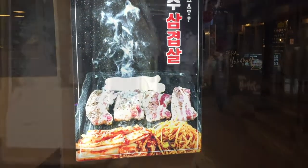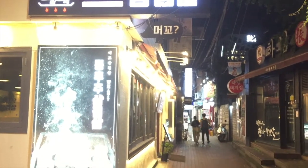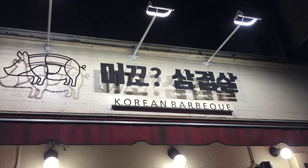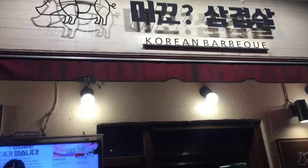The restaurant we are visiting tonight is named What. Yes, What. Here's what you'll see as you walk up to the restaurant down the quiet narrow alley. What is located in the center of a city block. I'll give you instructions on how to get there at the end of this video. Just keep an eye out for what you see here and you'll have no problem finding it.